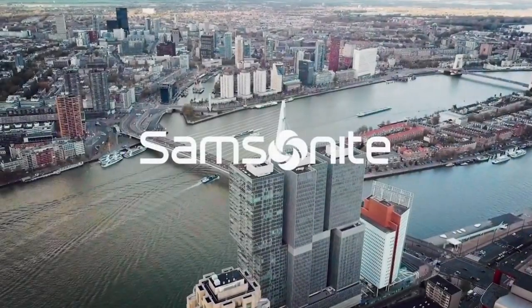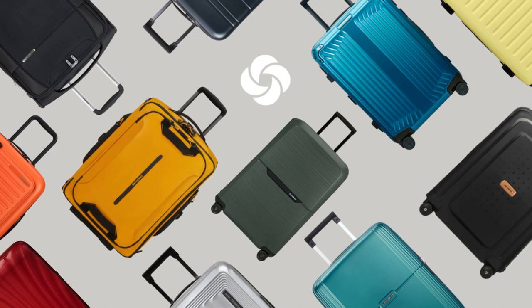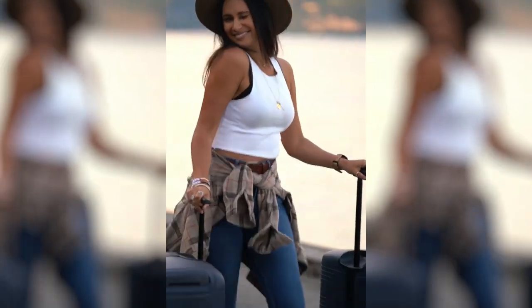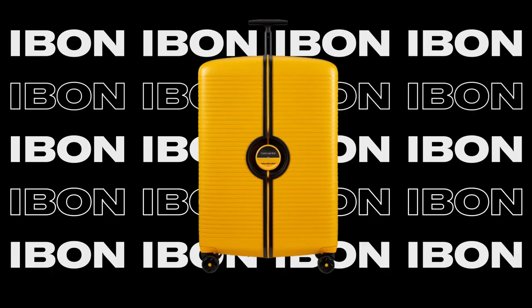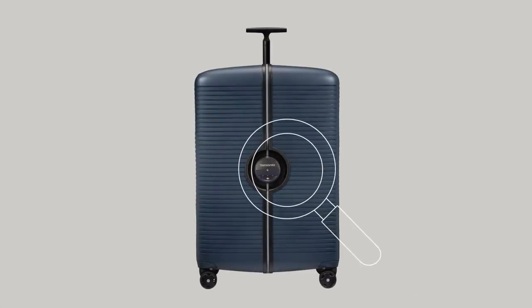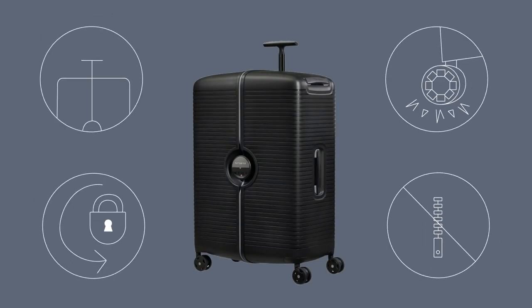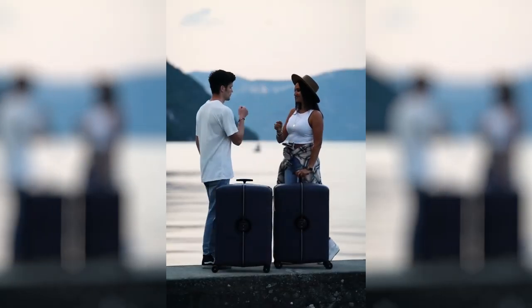Everyone knows Samsonite, the premium American luggage brand known for their suitcases. They are pioneers with their excellent design and think about how people travel. They launched the Ibon last year. The unconventional look makes people doubtful. This suitcase has many advantages, but can you see them in one picture? The Ibon has so many great features and is recommended for people who travel a lot.